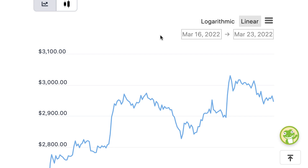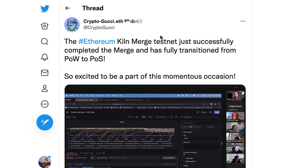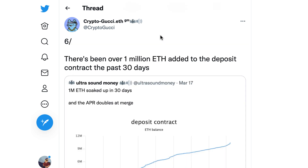ETH saw a 10% jump this week and went back bravely above $3,000. The Kiln testnet successfully switched from proof of work to proof of stake, which is another great piece of news for the upcoming ETH upgrade. Over 1 million ETH has been deposited in the staking contract in the past 30 days.